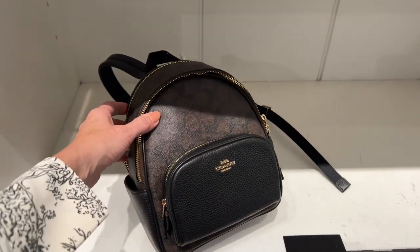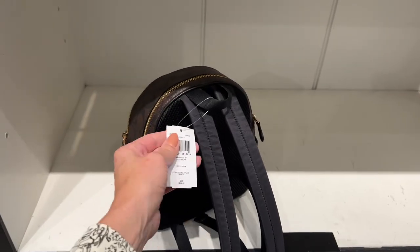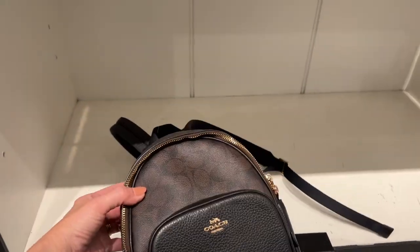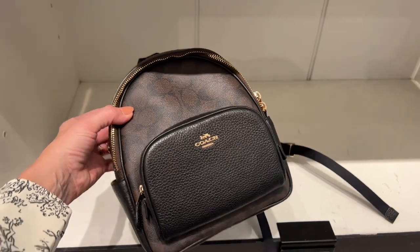If the zipper wasn't so wonky, this backpack would be pretty cute. It's 65% off — retail is $398. But that is one funky looking zipper and I don't really think that bodes well for this particular bag.